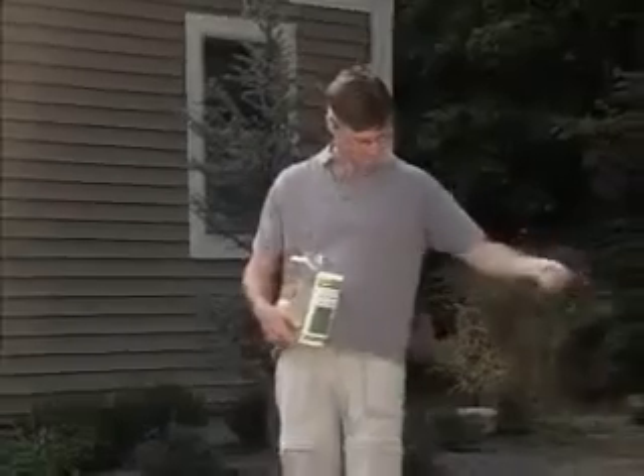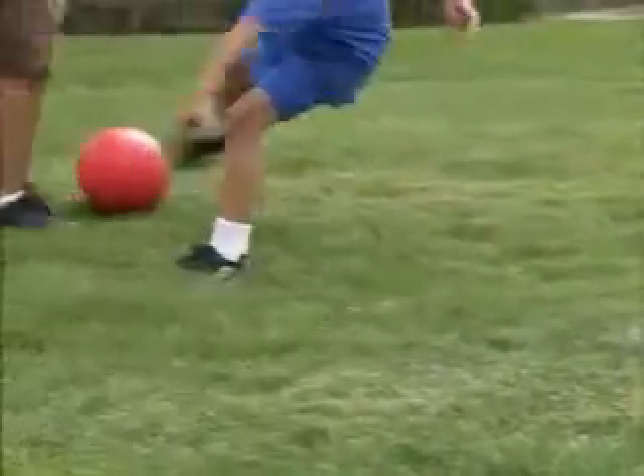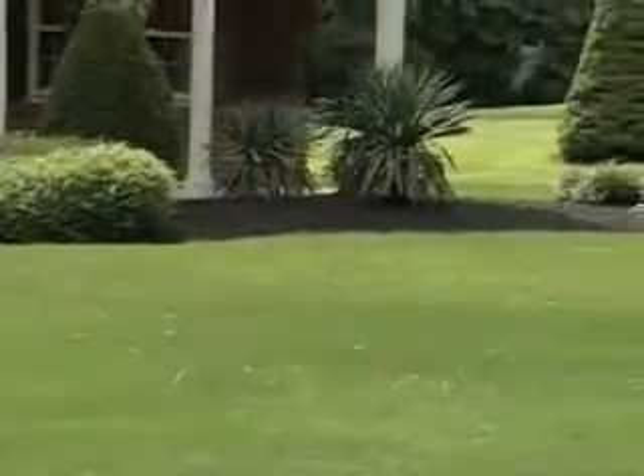Have trouble growing grass in the shade? With Quick Lawn, it's a breeze. Quick Lawn's strong, durable root system withstands even the highest traffic areas and outperforms rivals in any soil or climate under the toughest conditions.